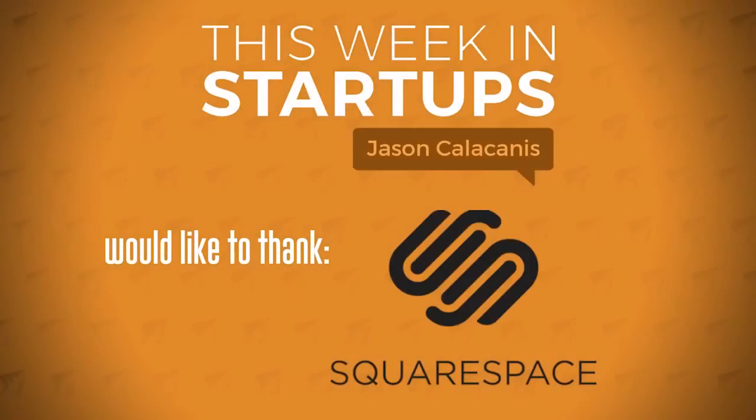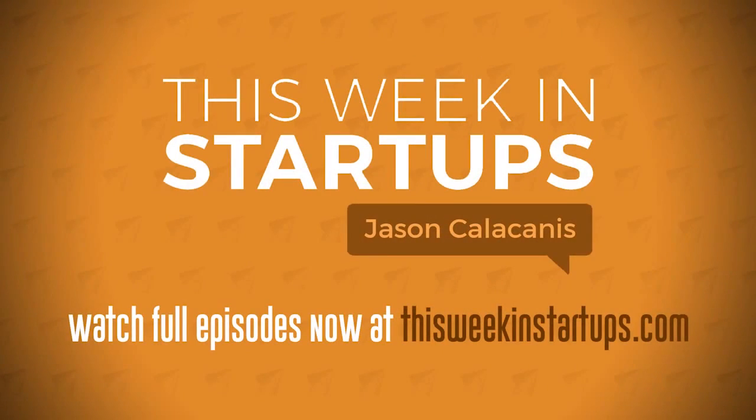Their technology is state of the art — secure, easy to use, scalable. You don't need a developer. Thank you, Squarespace, for being one of my longest running sponsors for This Week in Startups. I truly appreciate it. It means a lot to me.